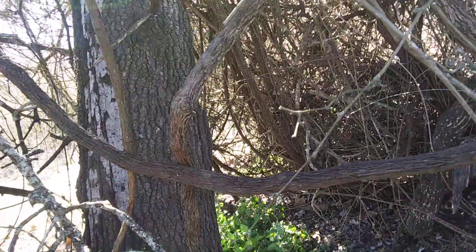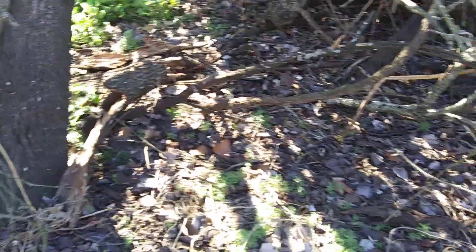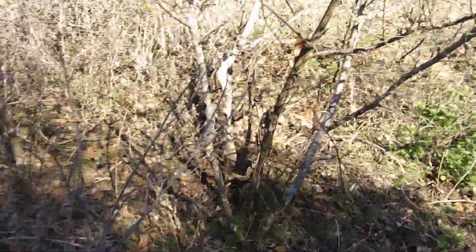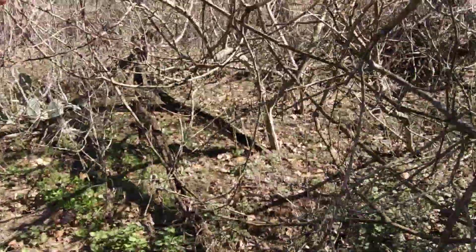There are also stinging nettles out there — a bunch of stinging nettles down on the ground. That would be a good place for a cow to hide in all of these. It would be a good place to hide for lots of things — wild hog, cow.